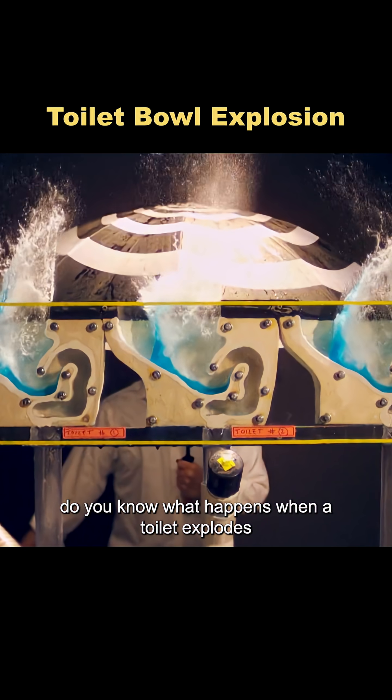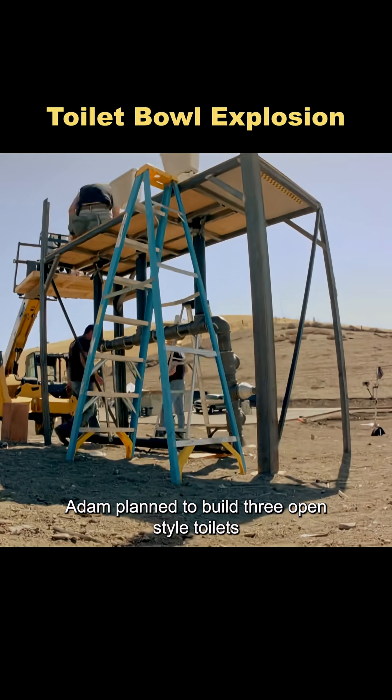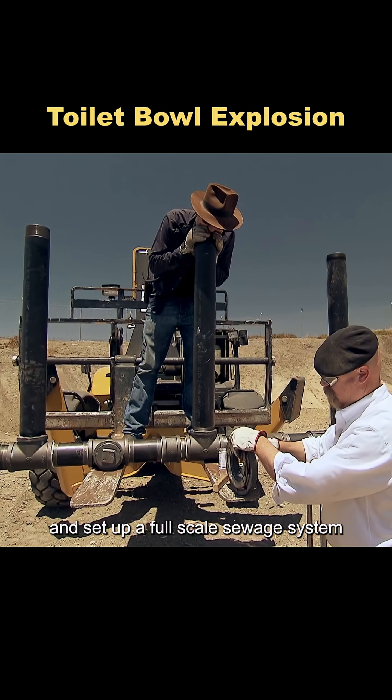Do you know what happens when a toilet explodes? To find out, Adam planned to build three open-style toilets and set up a full-scale sewage system.